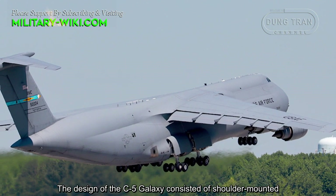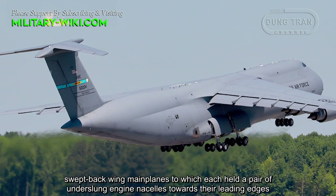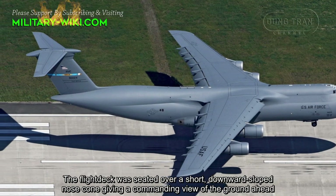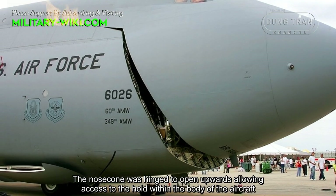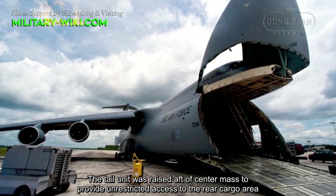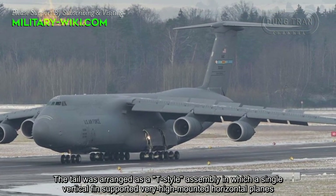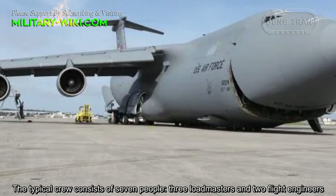The design of the C-5 Galaxy consisted of shoulder-mounted, swept-back wing mainplanes, each holding a pair of underslung engine nacelles towards their leading edge. The flight deck was seated over a short downward-sloping nose cone, giving a commanding view of the ground ahead. The nose cone was hinged to open upwards, allowing access to the cargo hold within the body of the aircraft. The tail unit was raised aft of center mass to provide unrestricted access to the rear cargo area, arranged as a T-style assembly with a single vertical fin supporting very high-mounted horizontal planes. The typical crew consists of 7 people, 3 loadmasters, and 2 flight engineers.